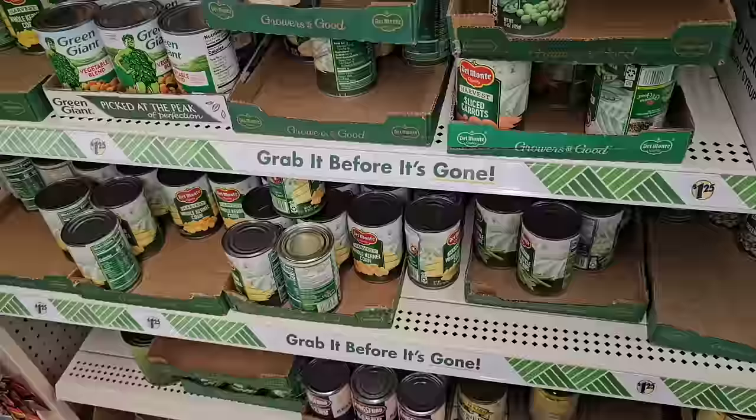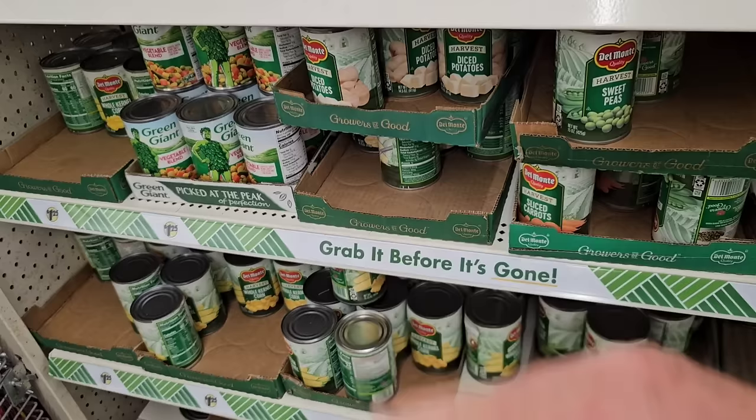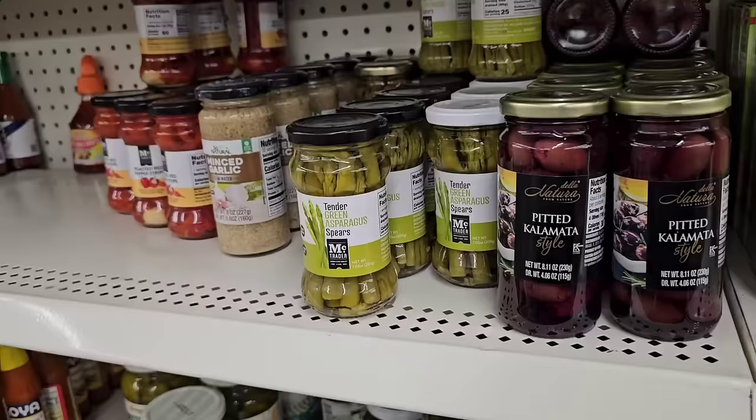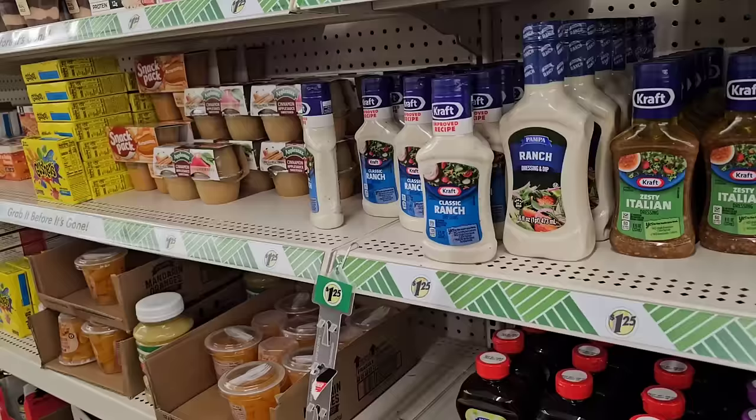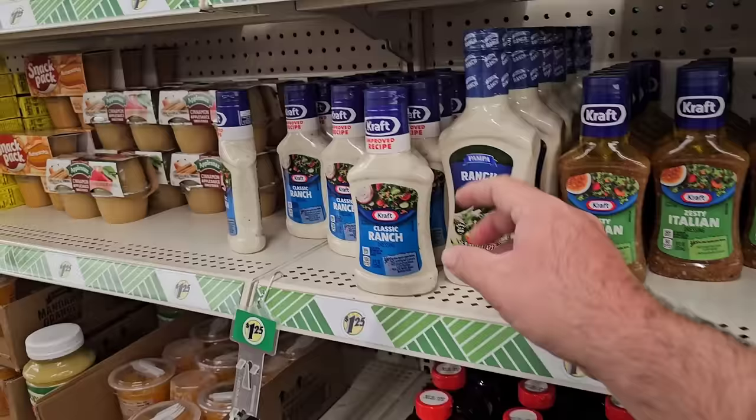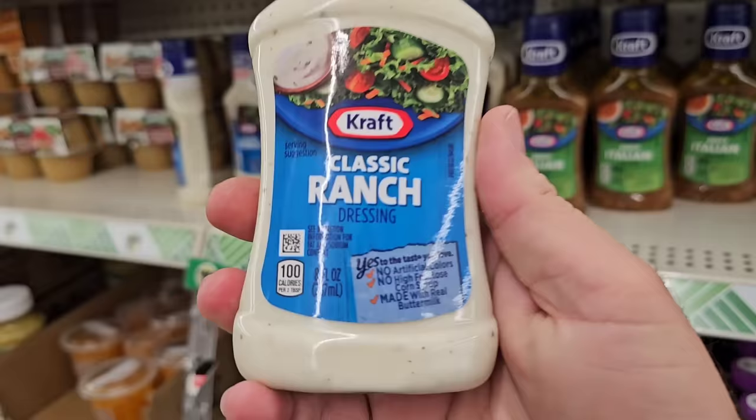As soon as we come into Dollar Tree here, we've got the Del Monte at $1.25. Looks like some of these prices are still $1.25. Not sure if they're going to be going up at this particular Dollar Tree, but we have heard rumors of some price increases coming. They got Green Giant over there at $1.25. Oh, they got their tender green asparagus back in here. Got the pitted Kalamata olives here. Just keep in mind, if I notice any price increases on anything over $1.25, I will point that out. Looks like everything is still $1.25.